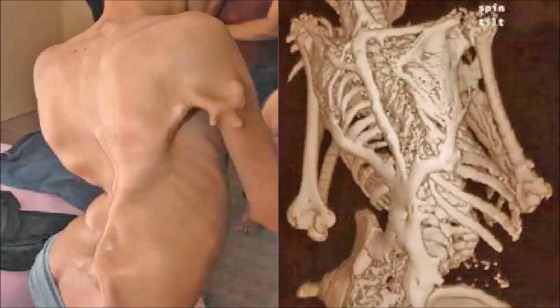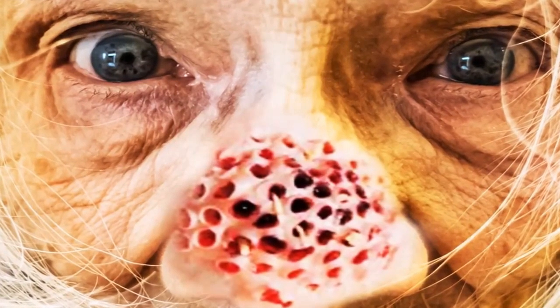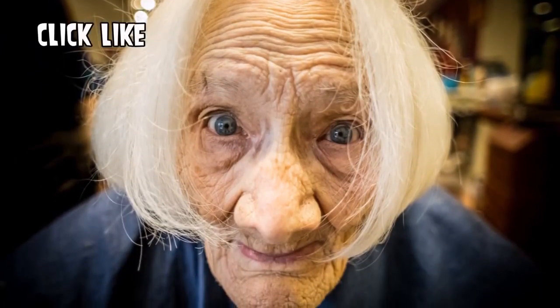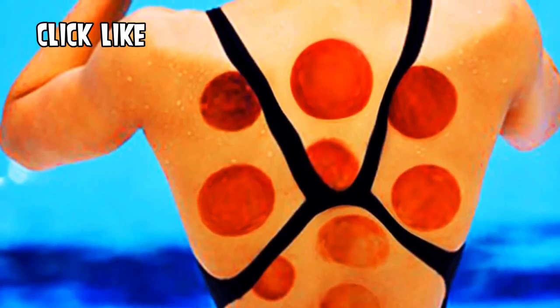For trypophobia fans, this image is special for you. This lady is shown with a photoshopped trypophobia cyst on her nose. Here's the before image — before they added in the trypophobia cyst. What do you think? Click like for that.